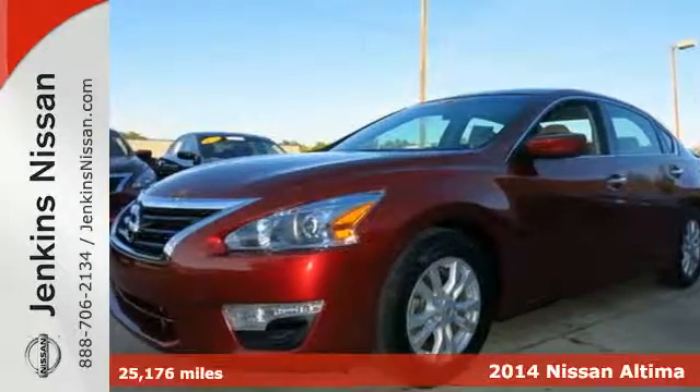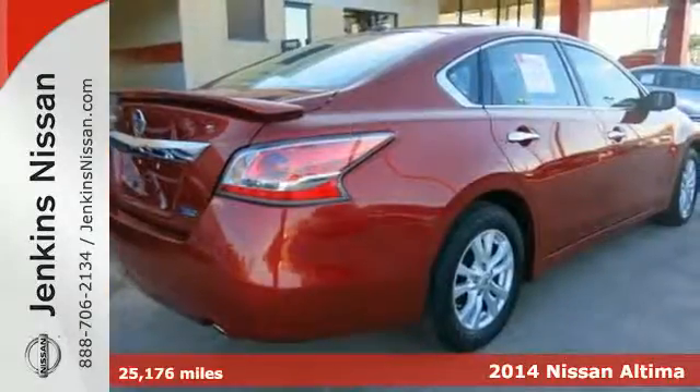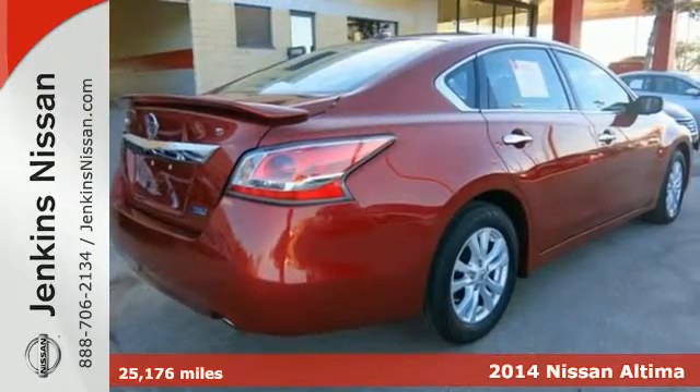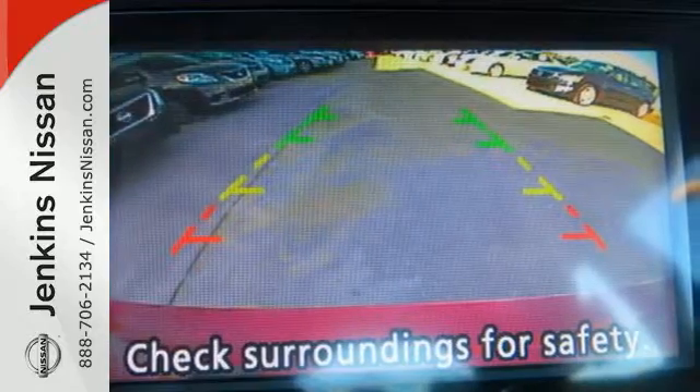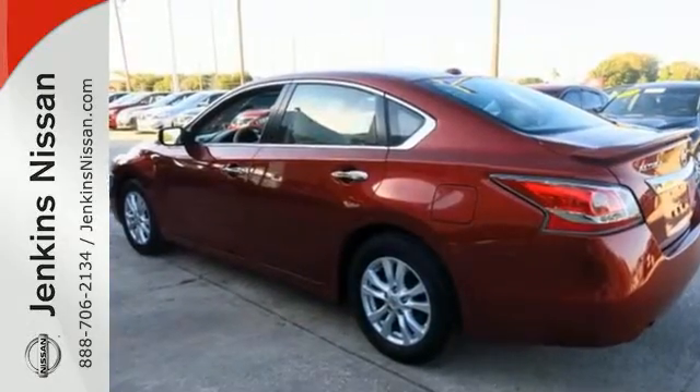Here's a 2014 Nissan Altima. It continues to be one of the most popular sedans in the market. Highly awarded year after year, it enjoys top safety ratings, class leading fuel economy, and truly intelligent features.